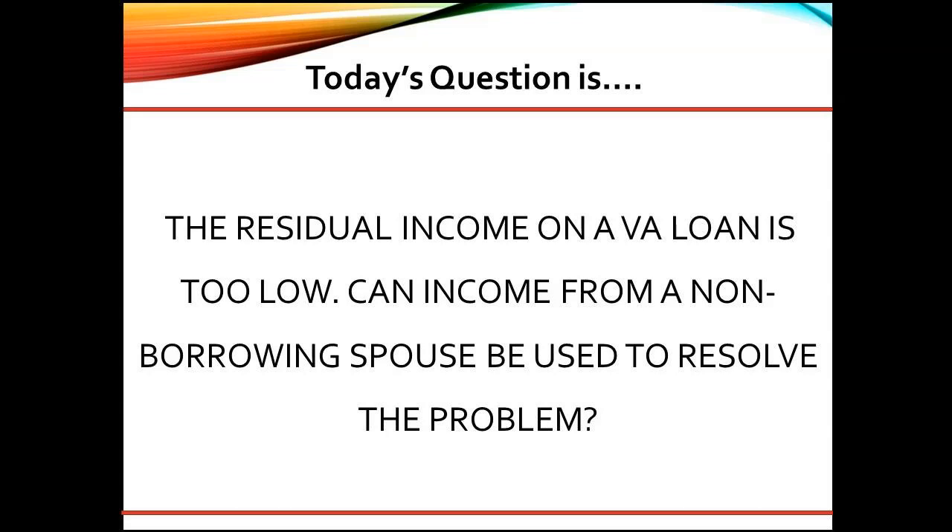For example, $800 a month, averaged from a part-time job the spouse has worked at for six months, could be used to exclude a $600 car payment with less than 10 months remaining. DTI would be reduced and residual income increased, making approval for the borrower veteran more likely.